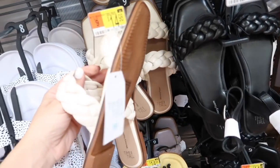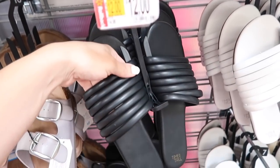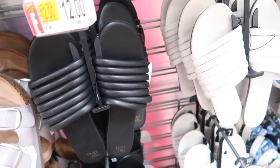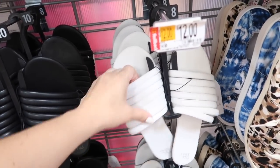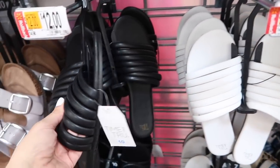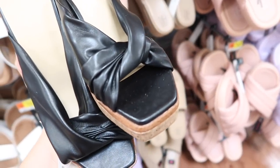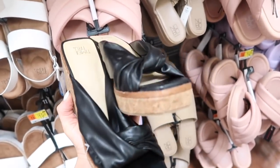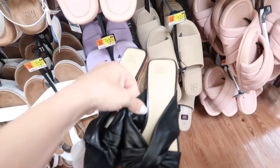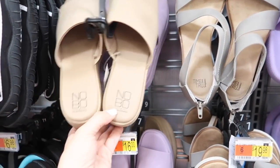These tube sandals I shared before — they added new colors and also marked them down to $12. These could also be a little bit wider if your foot is wider — they're not the most comfortable, but they have all of these bands in the white and the black. Also seeing these wedges from Time and True for the first time — they have that square toe with that little wrap detail, it's a cork wedge. These are really cute for the price at $20.